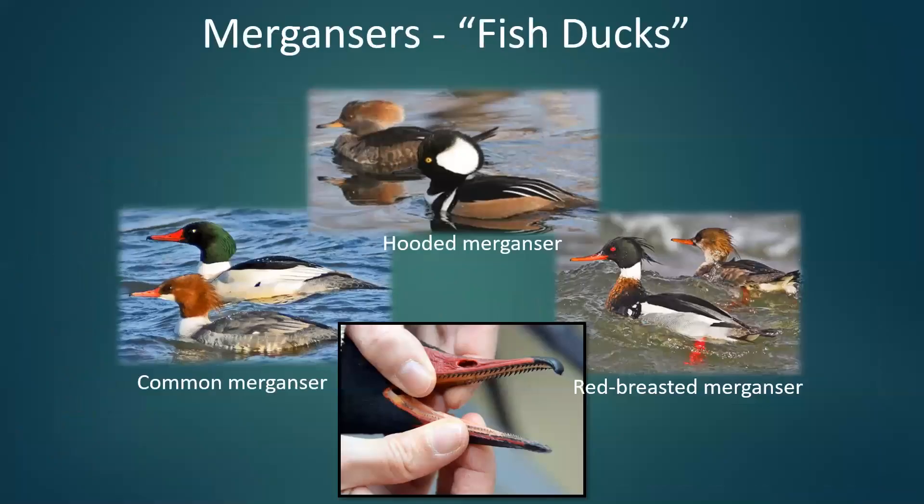Now the last of the diving ducks are the mergansers. We have three mergansers in Illinois: the common merganser, the hooded merganser, and the red-breasted merganser.